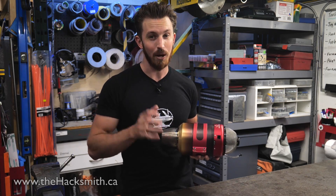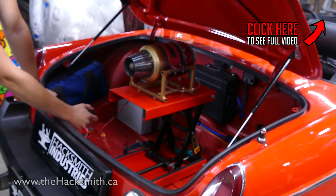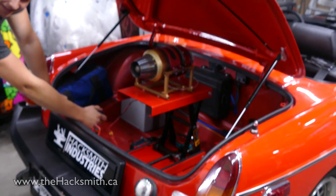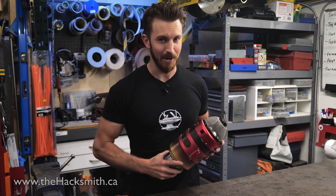We're also going to be putting both of them on the spy car, and we'll actually have them raise out of the trunk. And with two, we'll also be able to try slapping one on each arm and flying like Iron Man — or Richard Browning, the real life Iron Man.